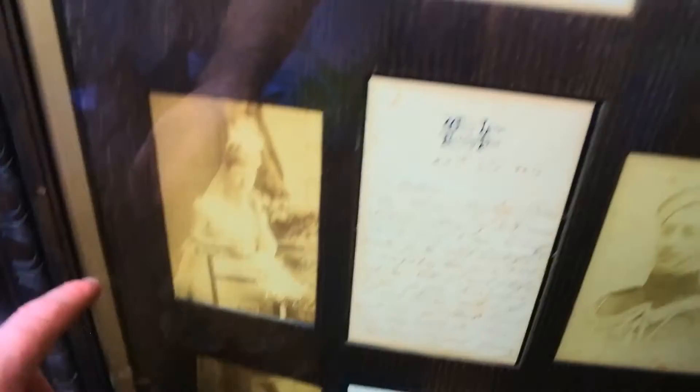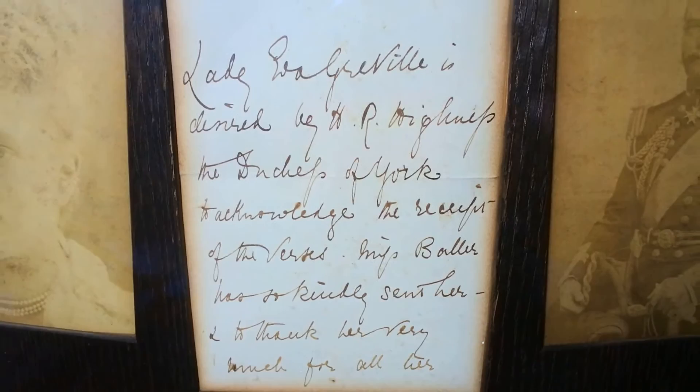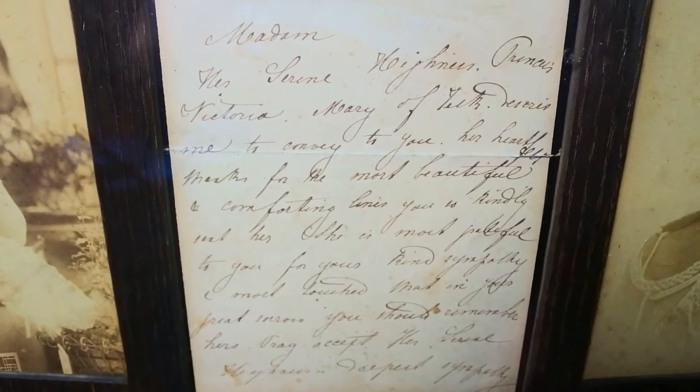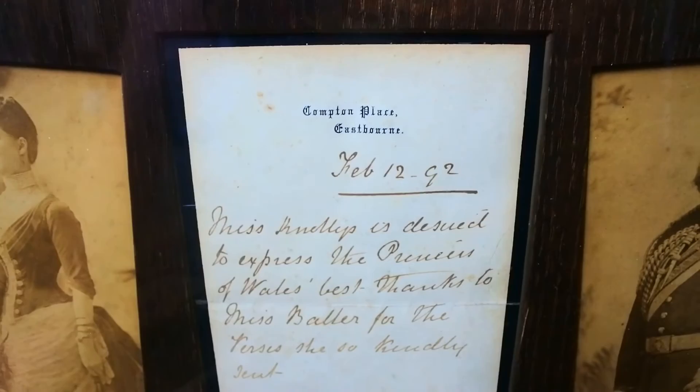We have a letter here on York House, St James's Palace headed paper, dated July the 16th, 1893, and then the little letter which — to be honest I can read some of the words but not all of it. I'm really going to have to spend a bit of time to figure out what it all reads. Again we have headed paper — White Lodge, Richmond Park, 29th of February 1892 — and a nice handwritten letter. I'm going to hold on these letters for a bit for you to read them if you think you can. And the final letter is on Compton Palace, Eastbourne headed paper, dated February 12th, 1892.